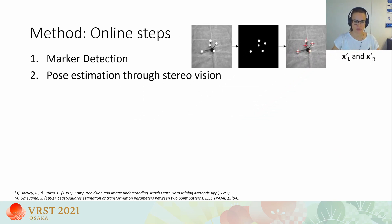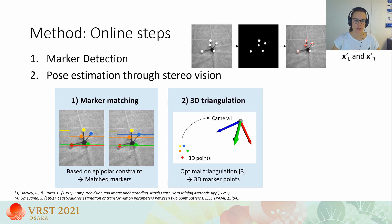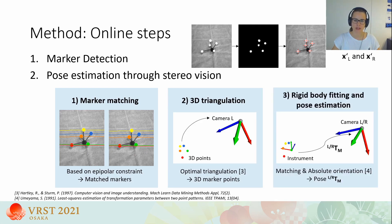If enough markers have been detected and the time difference between frames is below one millisecond, the frames are candidates for pose estimation through stereo vision. We use a classical triangulation approach: first, we match markers between left and right frames based on the epipolar constraint; second, we compute 3D points from matched markers using optimal triangulation; and third, we match the known markers of our instrument to the point cloud obtained in triangulation. If this matching is successful, we compute the instrument's pose by solving the absolute orientation problem.